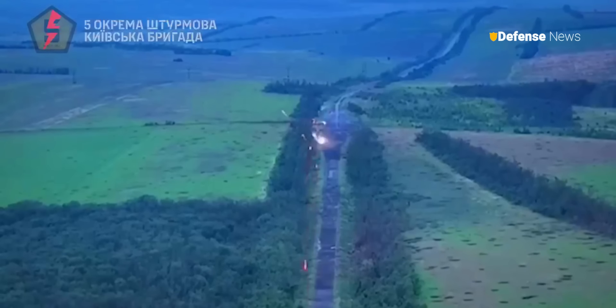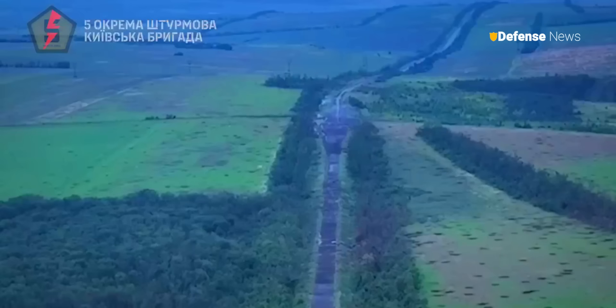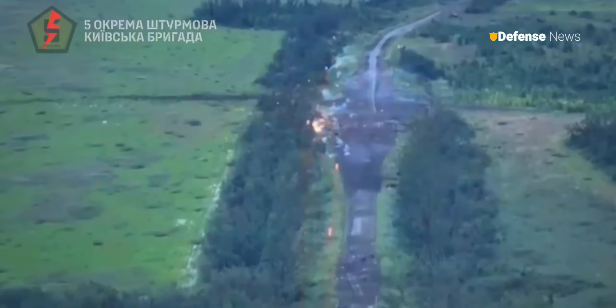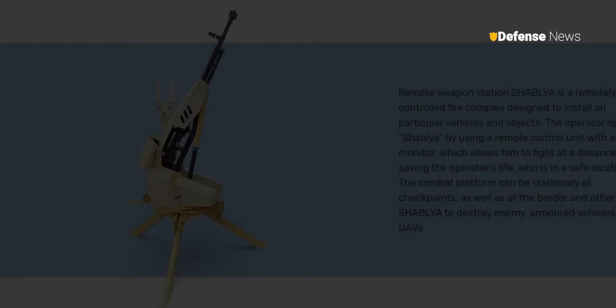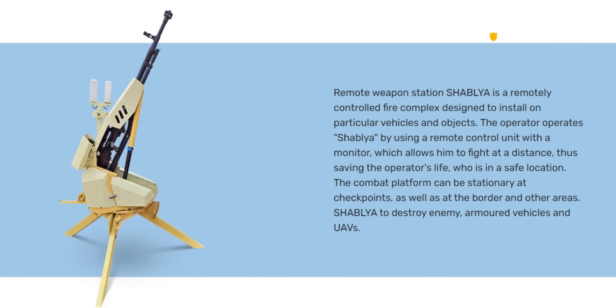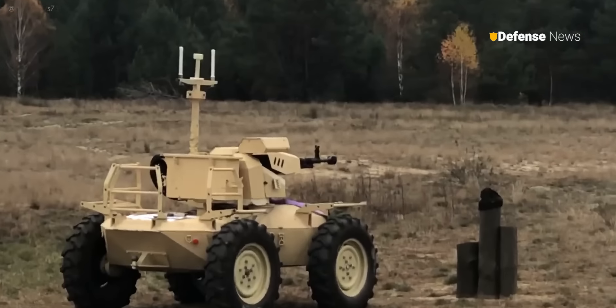He continued that the drone can hit speeds of more than 12 miles per hour and comes with a Shablia M2 machine gun turret, adding that it also has an armored shell that protects it from small arms. The Shablia system is a remotely operated combat platform designed to be attached to certain vehicles or objects, the manufacturer Roboneers says on its website.